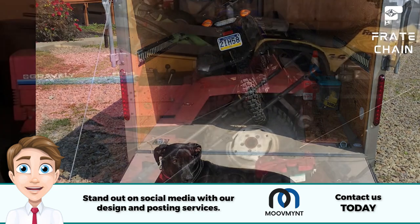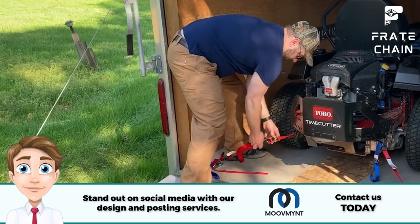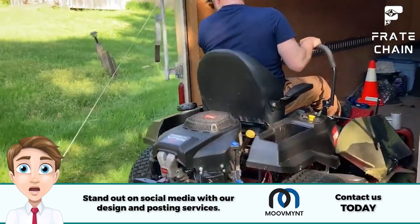Consider your vehicle. Just as important as finding the right cargo trailer is ensuring your vehicle can tow it. Check your vehicle's towing capacity and ensure it can handle the weight of both itself and the trailer you plan on purchasing. You may also need to invest in additional towing equipment such as a hitch or brake controller.